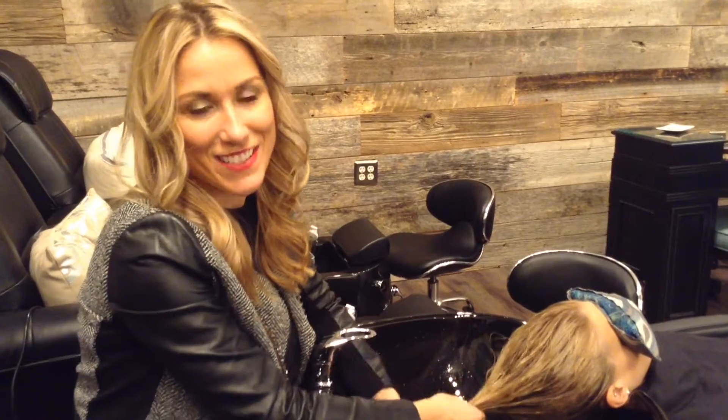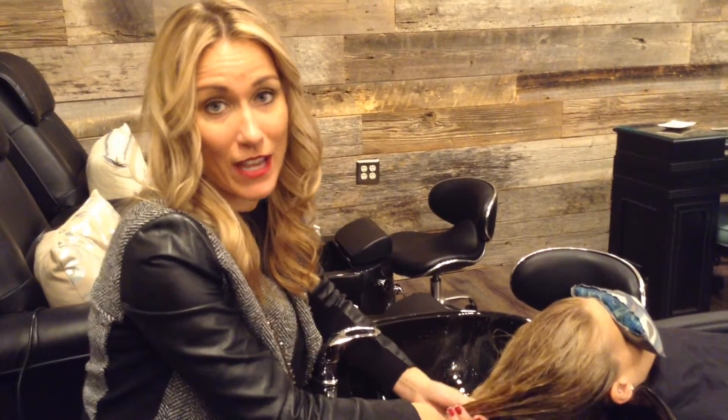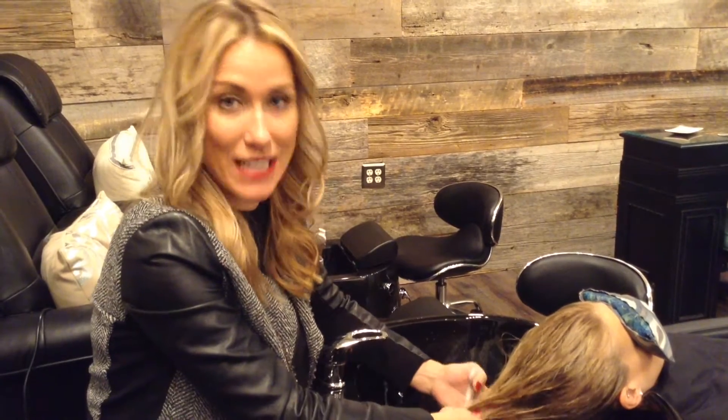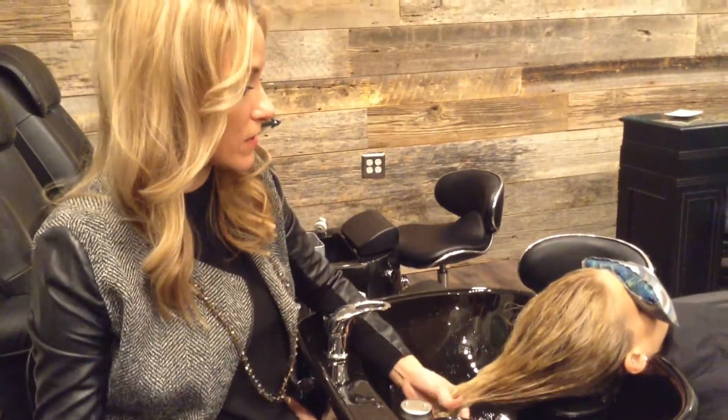Hi guys, I'm Sharon with Trinity Salon and I wanted to give you an up-close personal look at our newest, most exciting product from Surface — it is the Pure Blonde violet shampoo and conditioner.